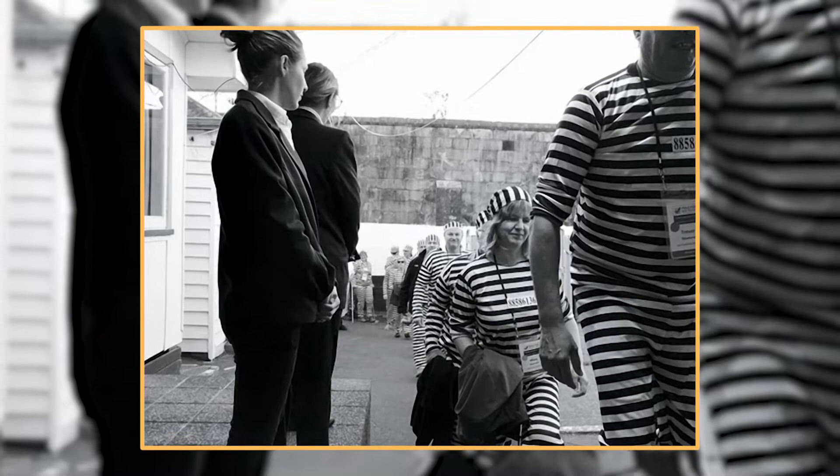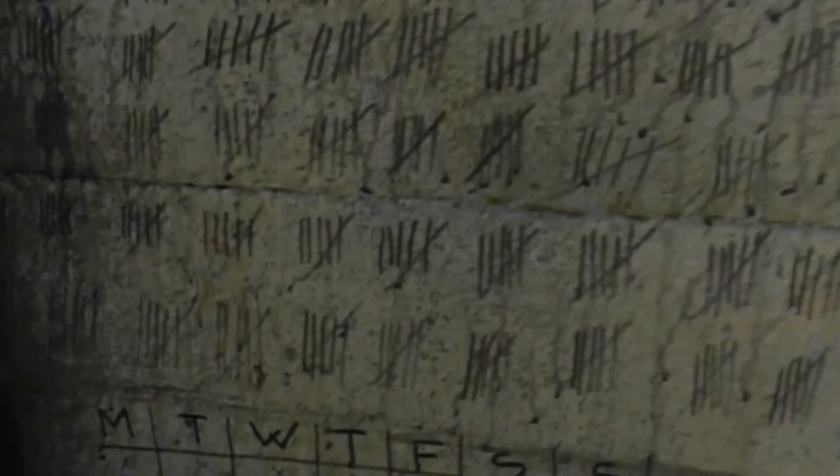For those who are extra curious about the prison's spooky past, join one of the specialized ghost walks that take place in the evenings. And if you're feeling really adventurous, try your hand at the prison's escape room experience.